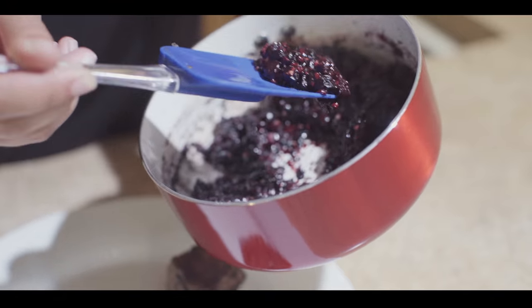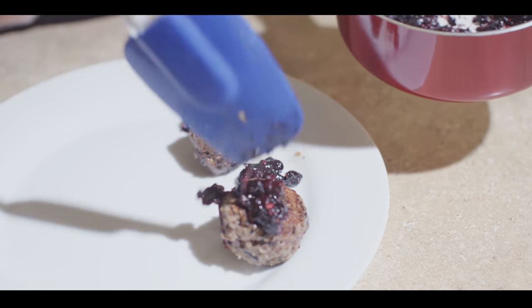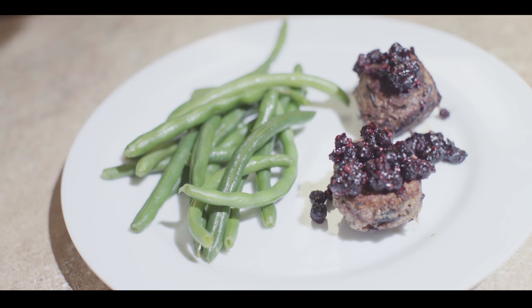Today we'll be making a pre-contact meal using indigenous foods found on the North American continent. We'll make bison and wild rice cakes with a blackberry and sarvasberry sweet corn relish and green beans on the side.